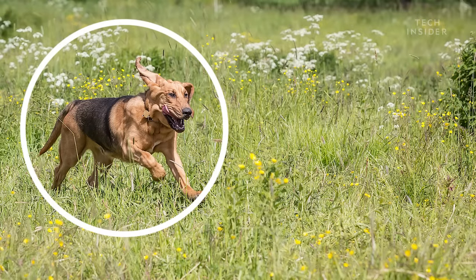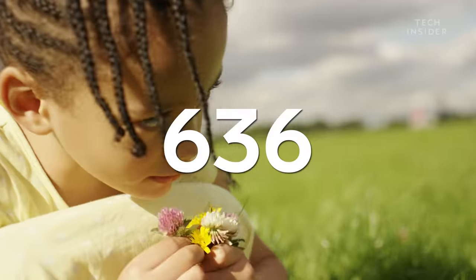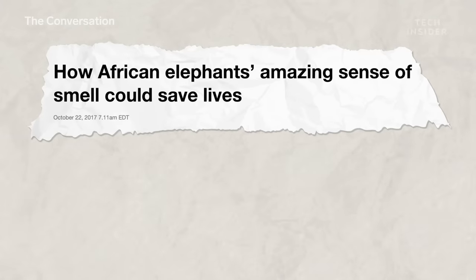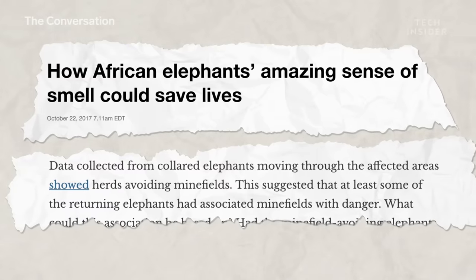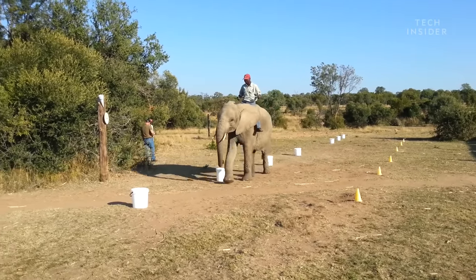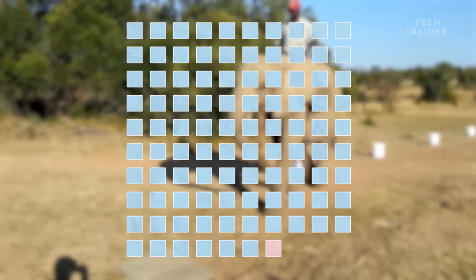Bloodhounds, for example, only have about 800, while humans have even fewer. In fact, an elephant's nose is so good it can actually sniff out bombs. People have reported that African elephants avoid landmines in Angola. And in 2015, researchers put it to the test. Elephants were presented with a lineup of buckets filled with different smells, including TNT, the main ingredient in landmines. Out of 97 TNT samples, elephants detected all but one.